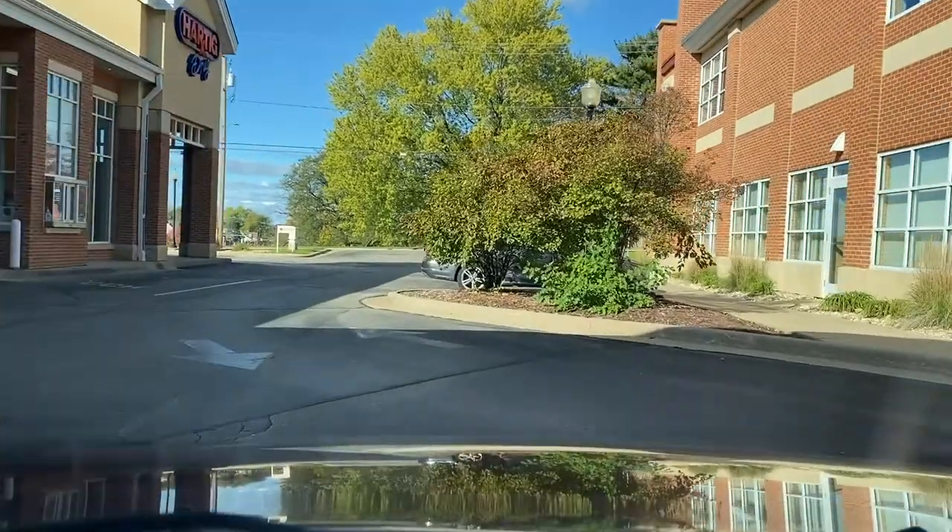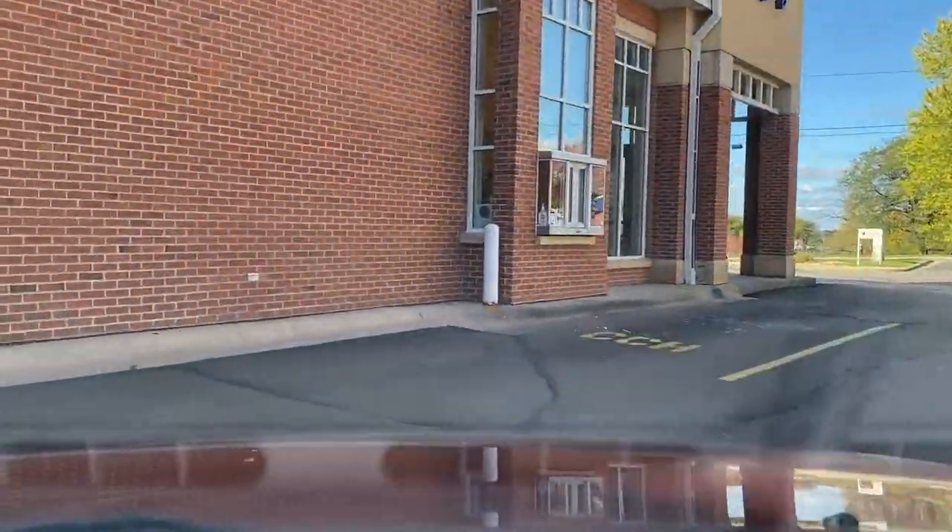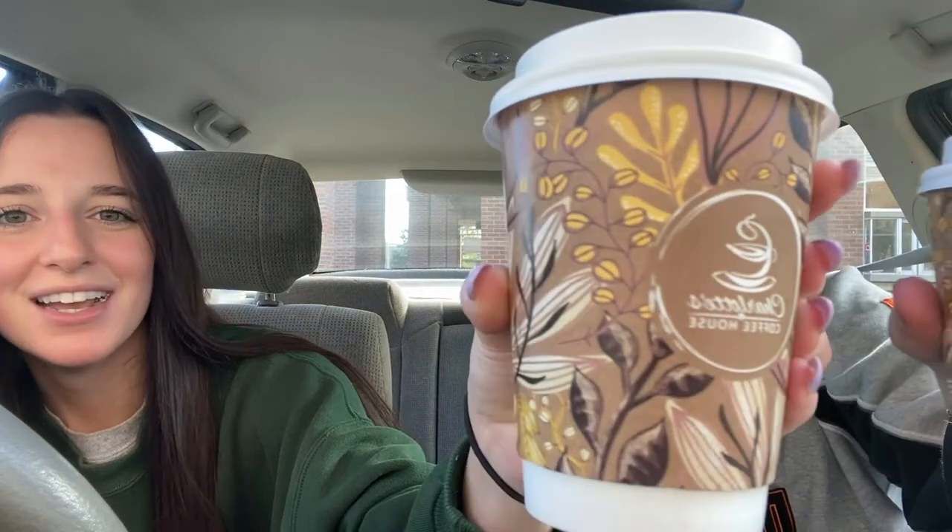Hi, can I please get a vanilla latte? We just got our vanilla lattes. First impression — this is literally so cute. This cup is better, and it has like a little cow sleeve to keep it warm, which is honestly so cute. It's very fall and festive.